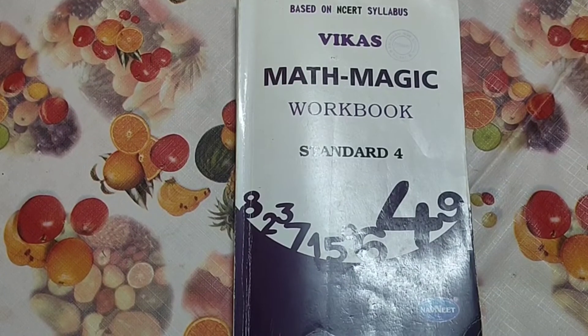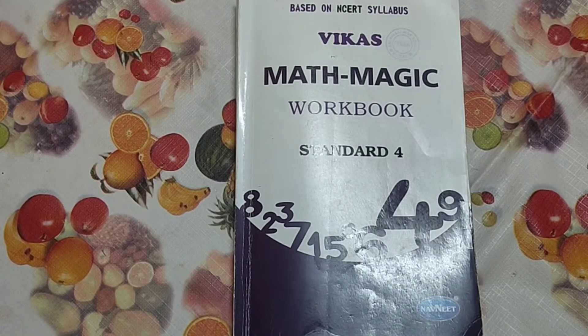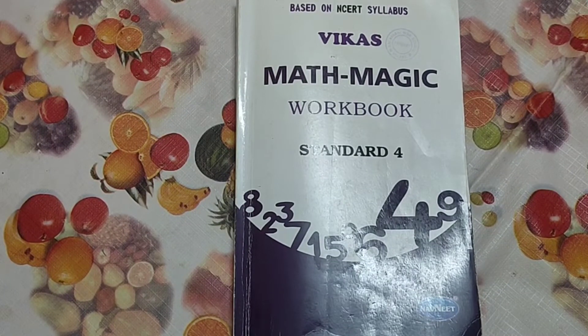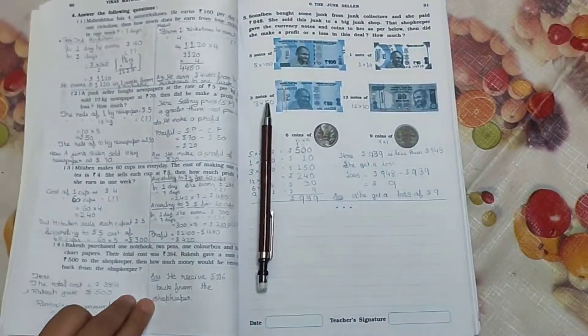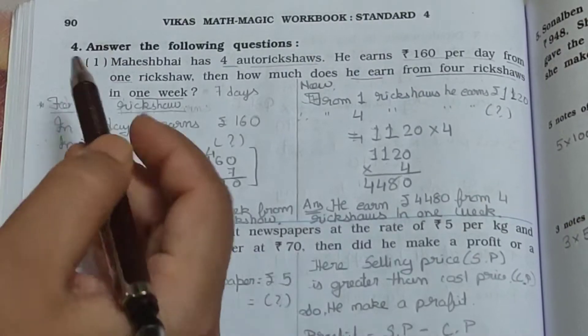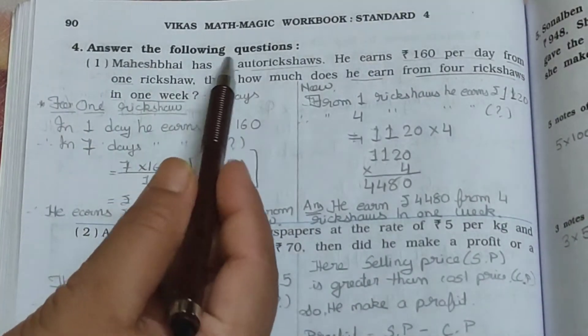Hello students, how are you all? I hope you all are fine at your home. Today we will see Mathamagic workbook standard 4th. Now open your book page number 90. See main 4, answer the following questions.